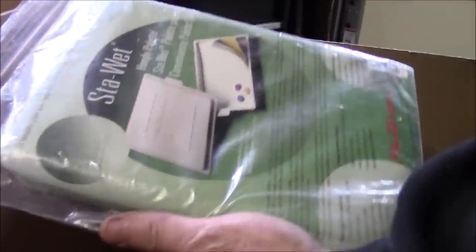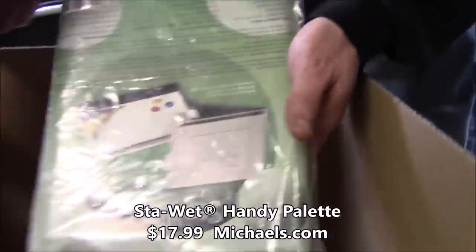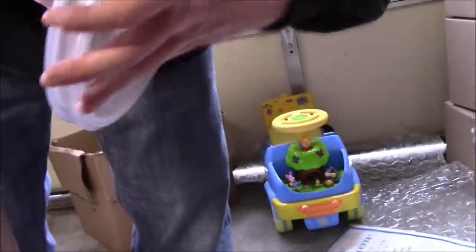Then we have two 'Stay Wet' palettes — the kind that takes the paper that keeps your paints from drying out. We only have one, but we probably have more in storage so these won't be the only art boxes. One box will have the Stay Wet handy palette and the other will have the locking palette — it does the same thing, just with a locking lid.